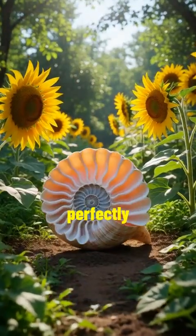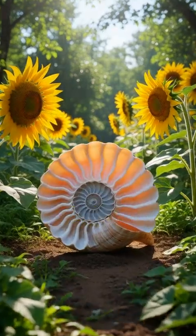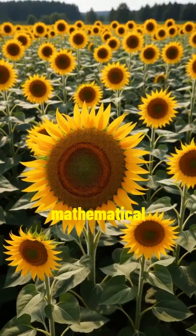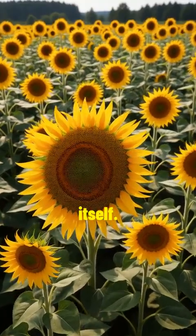Have you ever noticed how perfectly balanced flowers, shells, and even galaxies seem? It's not just coincidence — there's a hidden mathematical code behind it. This mathematical pattern is called the golden ratio, a number as old as the universe itself.